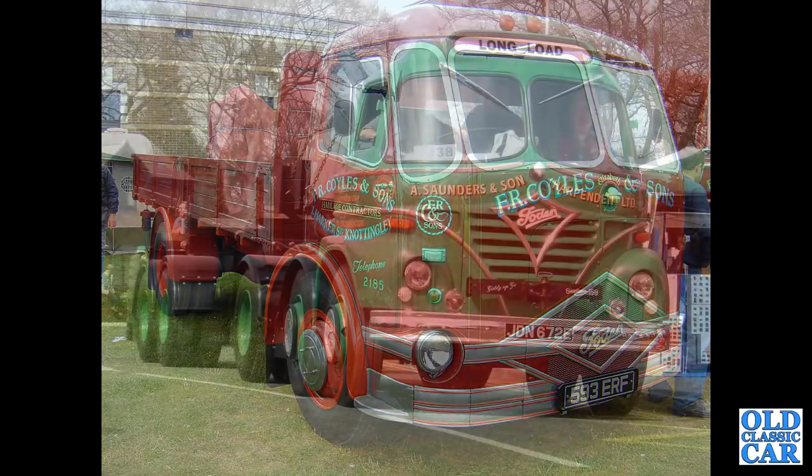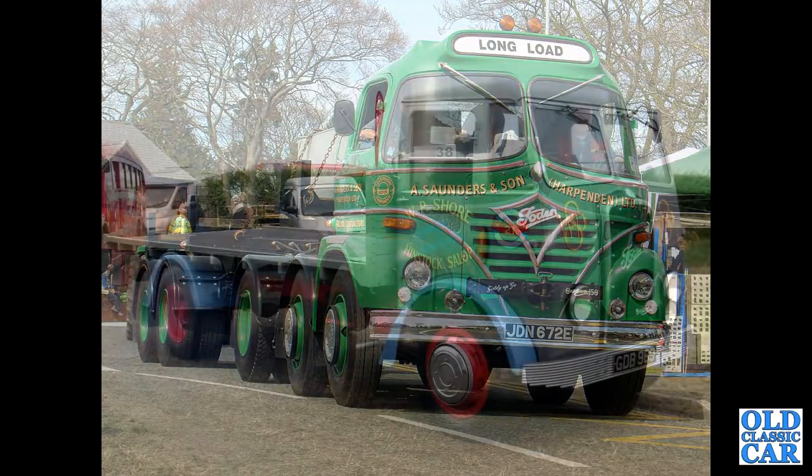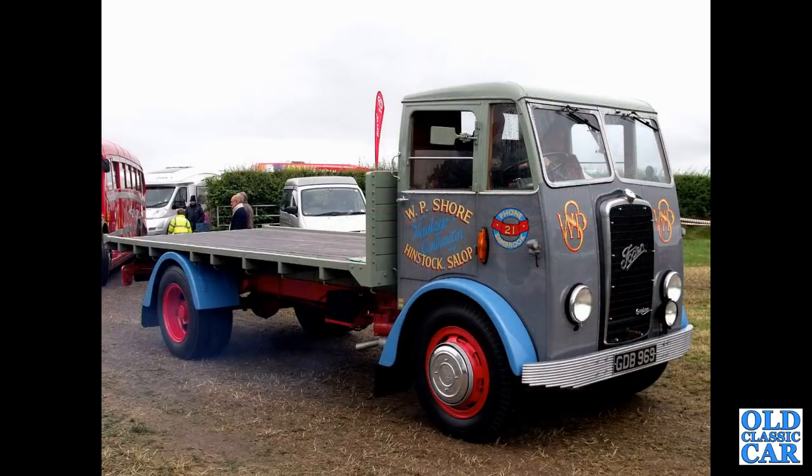From 1967, we've got JDN672E — an S21, a Chinese 6 twin steer. GDB969 is very nice indeed, from 1953, with an OG flatbed body on it.